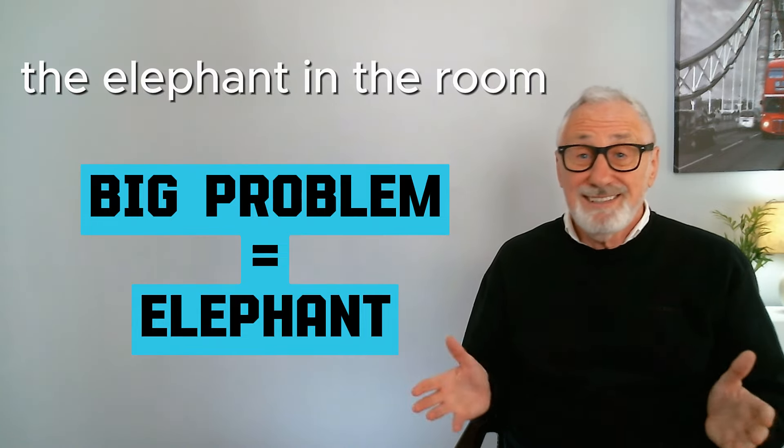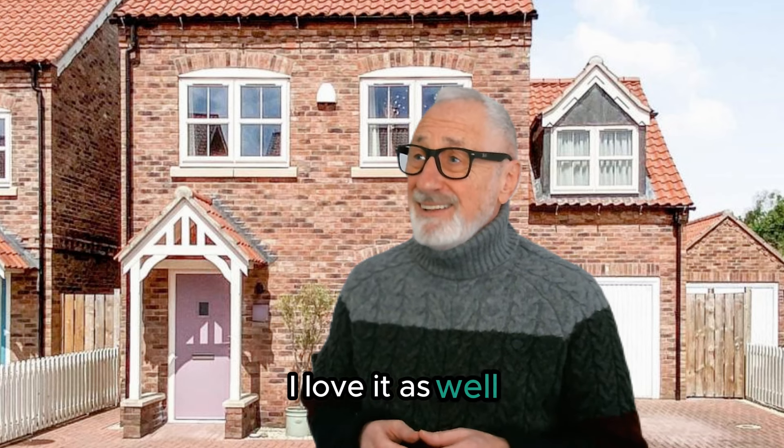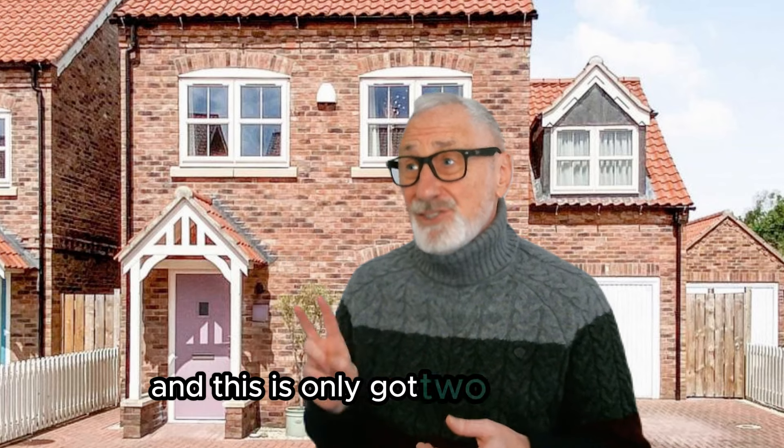Everyone tries to ignore it. — I love this house, we should buy it! — I love it as well, but we need to talk about the elephant in the room — we've got three children and this house has only got two bedrooms.